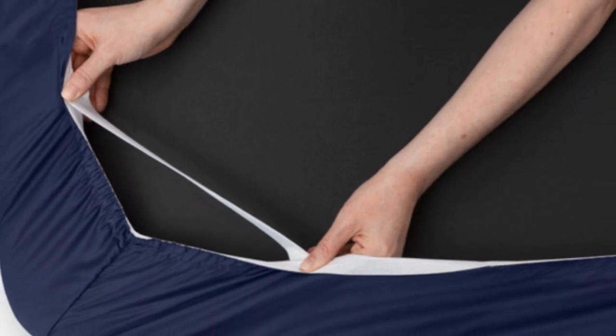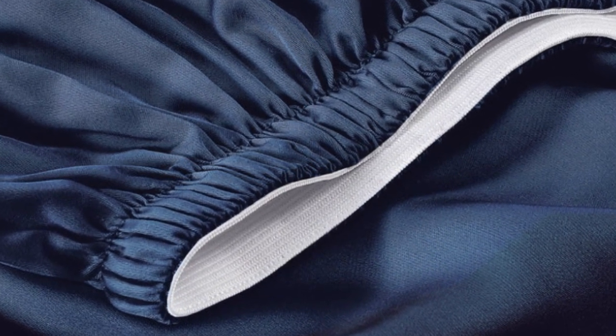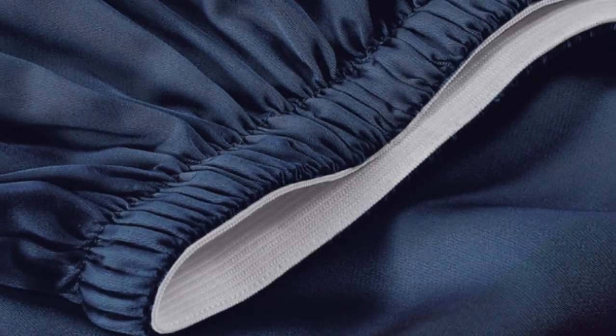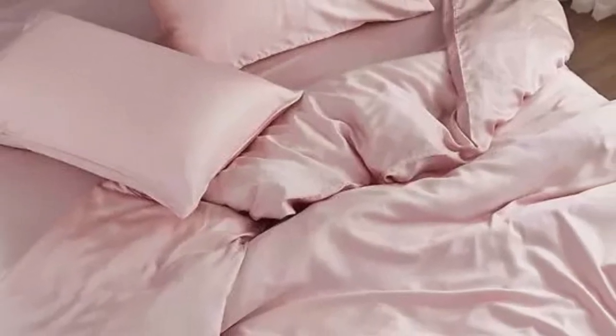A silky sateen weave enhances the buttery-smooth tencel fabric. Six sizes are available, all of which correspond with standard mattress dimensions. Twin and twin XL sizes include a flat sheet, fitted sheet, and single pillowcase, while larger sizes feature these elements and an additional pillowcase. The fitted sheet's pocket depth makes the set compatible with any mattress up to 16 inches thick. You can also choose from six different colors, ranging from neutrals to light pink and blue.